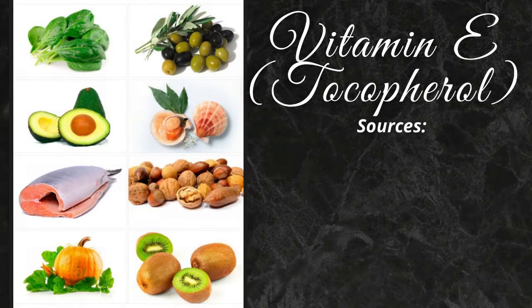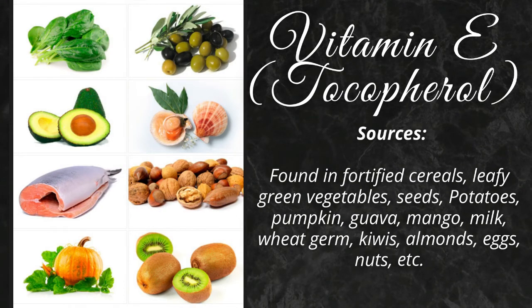Vitamin E is found in fortified cereals, leafy green vegetables, seeds, potatoes, pumpkin, guava, mango, milk, wheat germ, kiwis, almonds, eggs, nuts, etc.